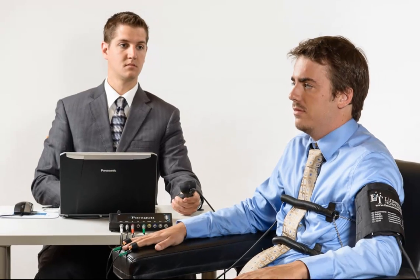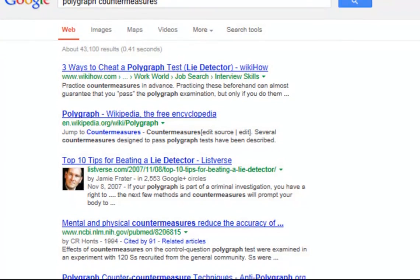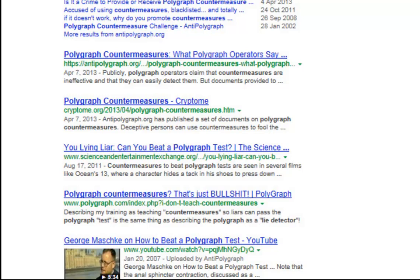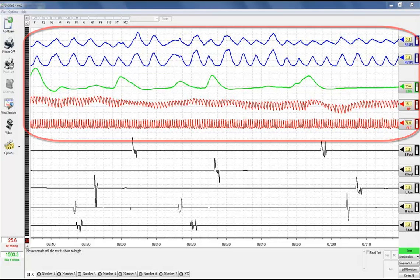During a polygraph examination, countermeasures are among the biggest threats to test integrity that examiners face. There are various techniques for identifying countermeasures, but they all have their shortcomings. One of the most obvious is that once examiners add multiple sensors, they're left with less and less chart space for their important scoring measurements.